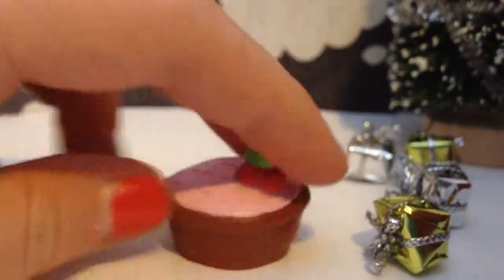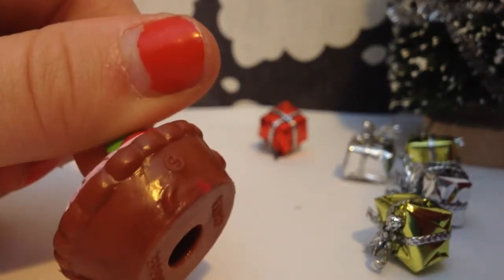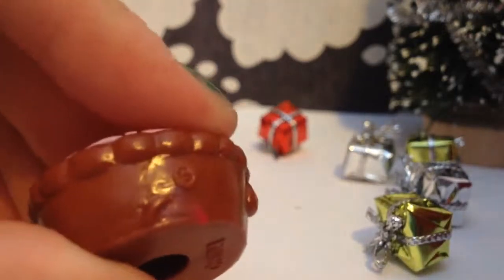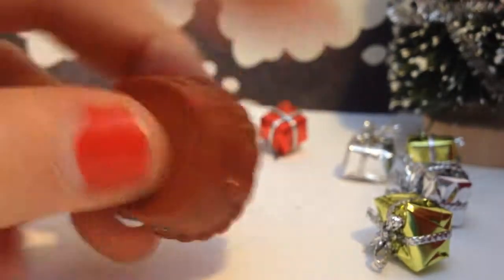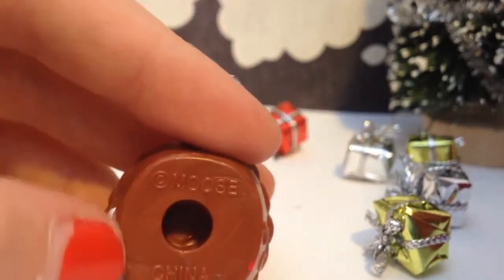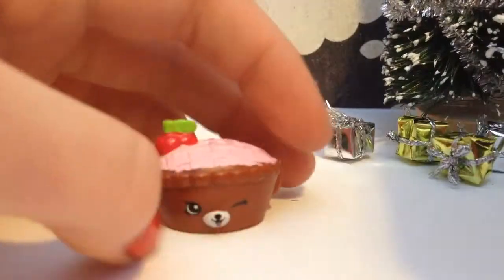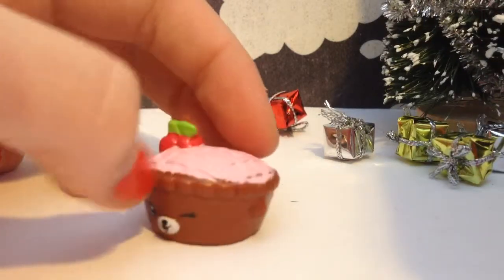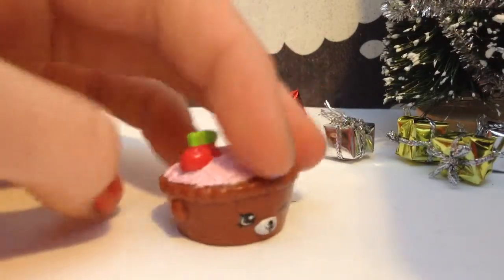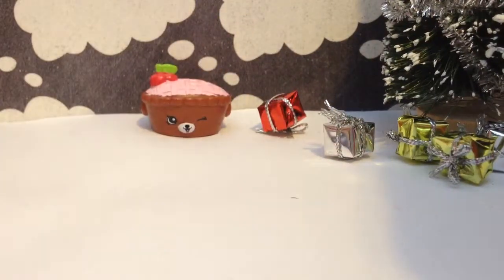This looks like a pie of some sort, and it's got a little S for Shopkins. Oh look, it even has a tail, if you can see that — little tail right there. Here's the bottom, it has a hole, and it has the company that made it, made in China. So let me check the list and see what our name is. These are called Petkins, and this is Shy Pie, and this one is a special edition Shopkins. I guess that's pretty special.